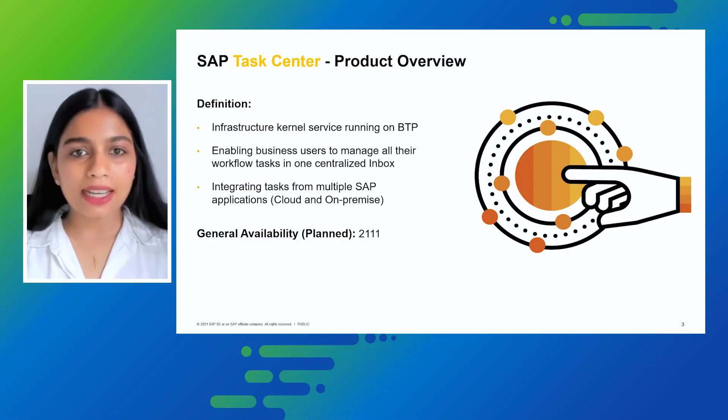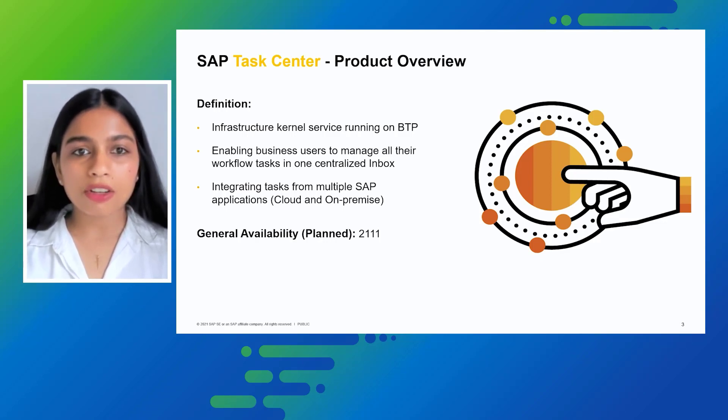Hi everybody. Let me start by giving you a brief overview about the product. SAP TaskCenter is an infrastructure kernel service which runs on Business Technology Platform, or in short, BTP.